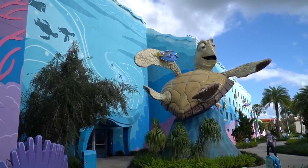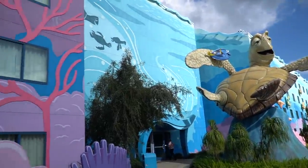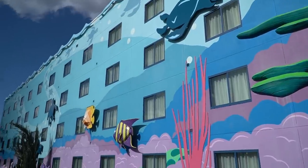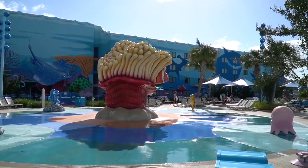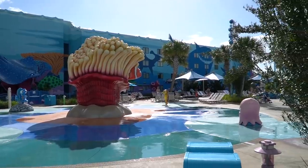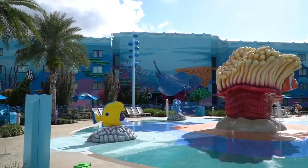This resort offers two types of rooms: the first is your standard hotel room, and the second — my favorite thing about this resort — are the family suites. The theming here is just incredible. You have Dory and Crush up there, all kinds of little fish and turtles. For the little ones they have a splash pad area. Look at Nemo and Marlin inside the anemone, and Ray on the other side.